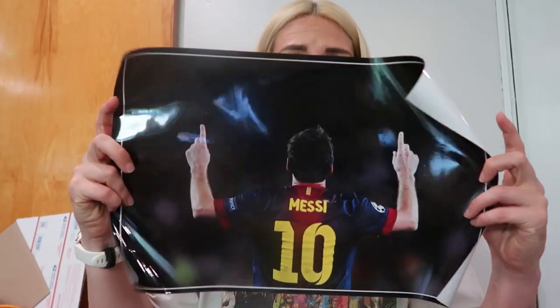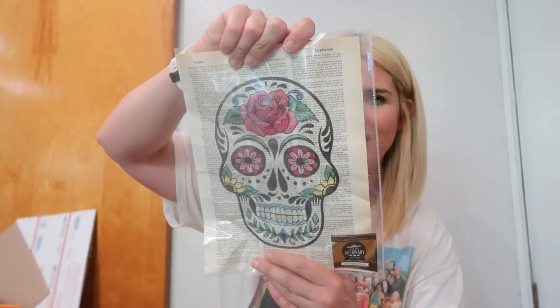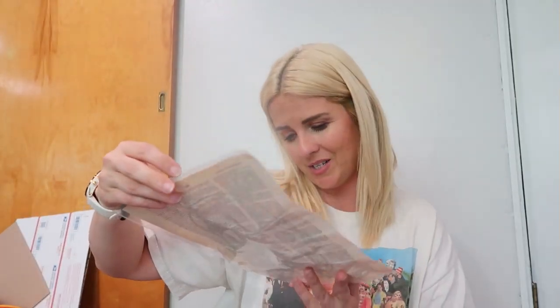Moving on — next item — I'm totally giving this to Dello, it's a messy poster he's really gonna like. It's a dictionary page that someone printed a sugar skull on. It says authentic dictionary local vintage prints — I just think it's super cool. It's printed on an actual dictionary page but he did kind of crush it.